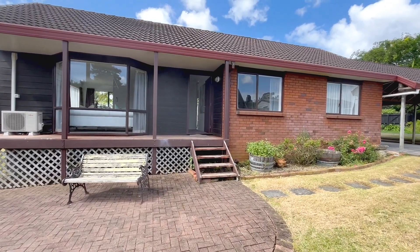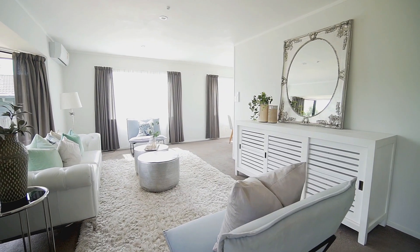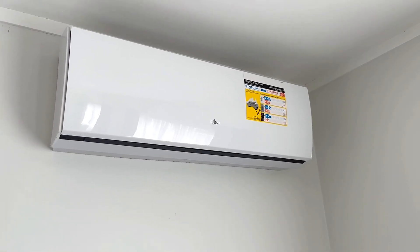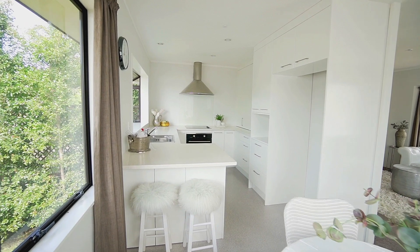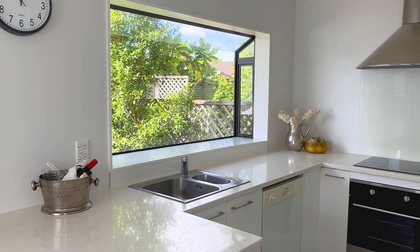Set in a peaceful cul-de-sac, this three-bedroom single-level family home has plenty to offer. The open plan living area is flooded with natural light and includes a heat pump for year-round temperature control, making it a comfortable and inviting space to relax in. The modern, bright, well-laid-out kitchen offers the chef of the family a great space to create.